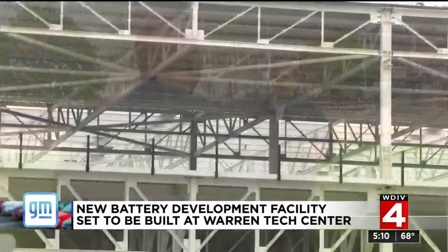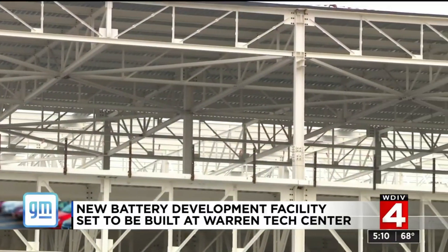Tim, with General Motors, says the facility is named after Bill Wallace, a leader who paved the way. He was on the ground floor of making these batteries real.